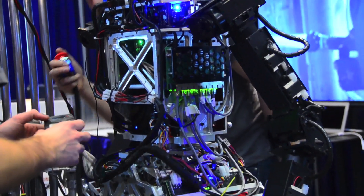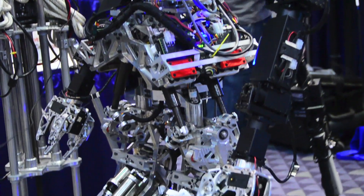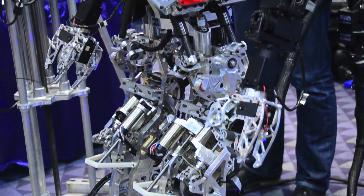And we're also going to be able to manipulate objects better, because we're actually going to be including some new arms that we're excited to get in soon, being supplied by HDT.